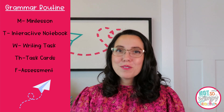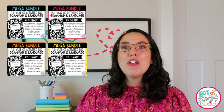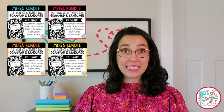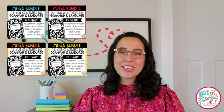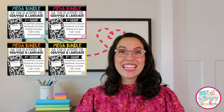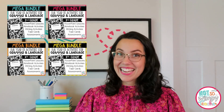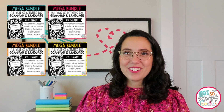If you're looking for any of the resources I shared today, they are all from our grammar bundles. We have year-long grammar bundles of instruction for second grade, third grade, fourth grade, and fifth grade that come with all of these pieces — the Monday lesson, Tuesday interactive notebook journal, Wednesday writing prompt, Thursday task cards, and Friday assessment. These are so easy, and the fact that you're getting everything means the planning is also going to be super easy for you.